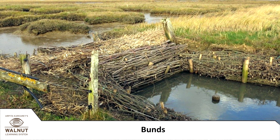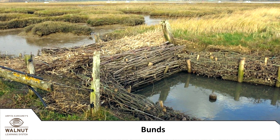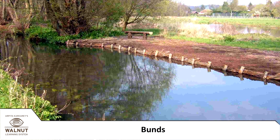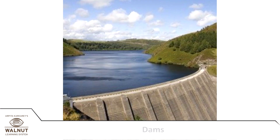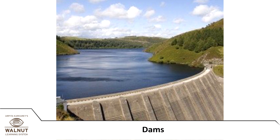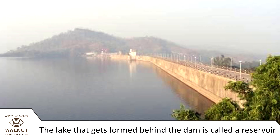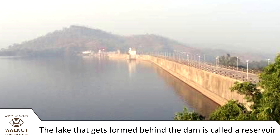In fact, forts had wells too. People early on also realized that they could build a wall across a river — that would stop the water from flowing away. The small walls were called bunds, and small lakes would form behind the bunds.